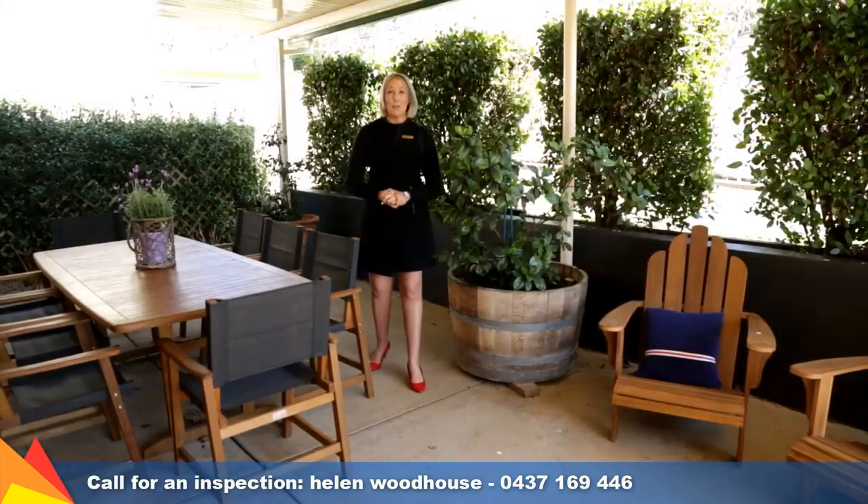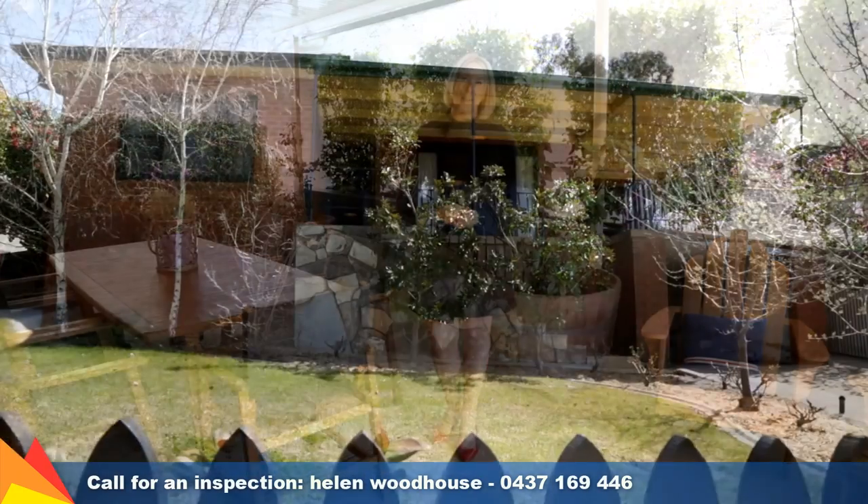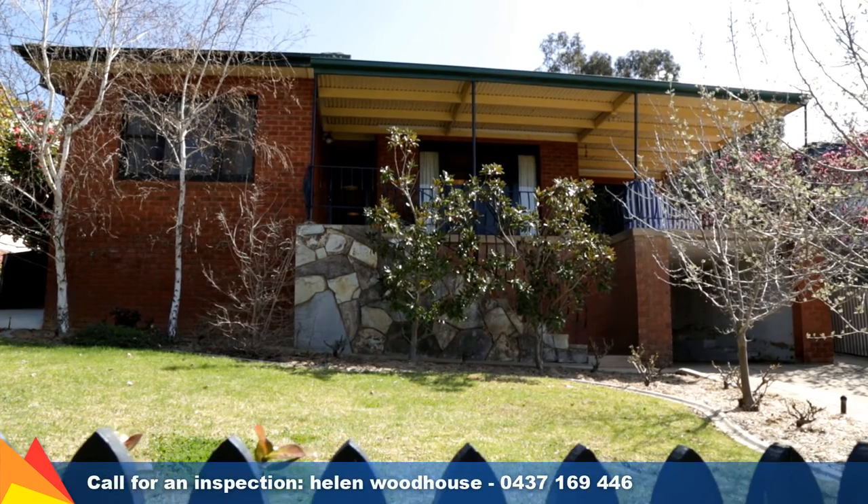This is an excellent opportunity to secure a charming Keringal home. Simply move in and enjoy for many years to come. Please give me a call — I'd love to show you through.